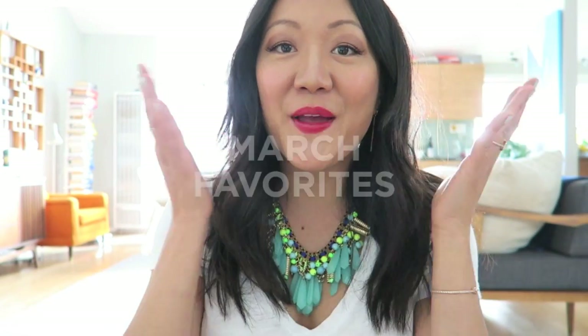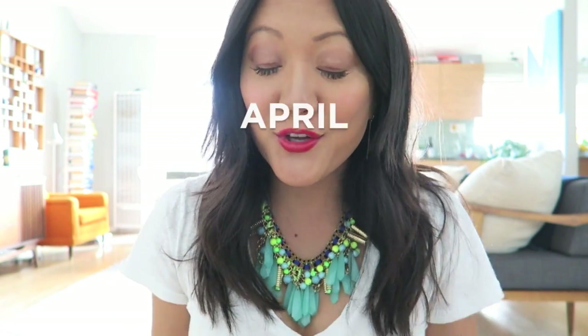Hey friends! It's time for — it's a little bit late so this could probably be kind of March favorites too, but I wanted to show you a bunch of random things. If you like these kinds of videos please give this one a thumbs up and leave any comments below. Let's get right to it!